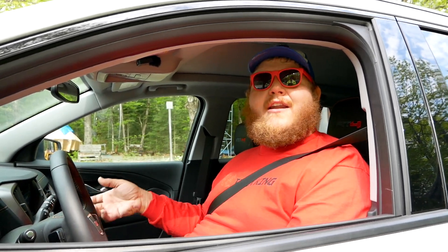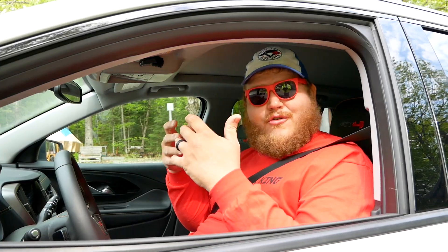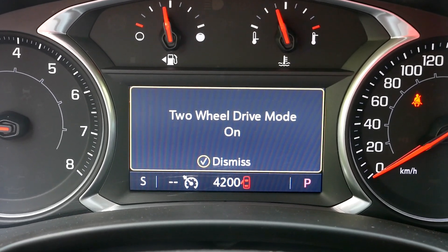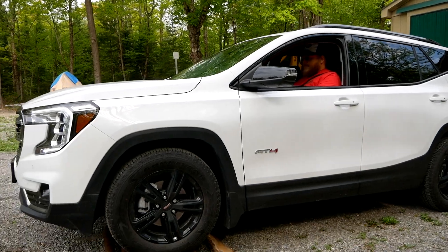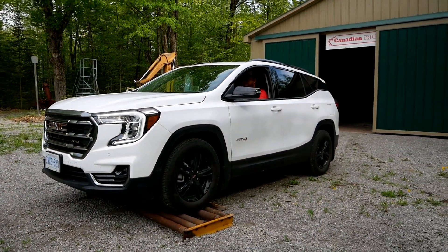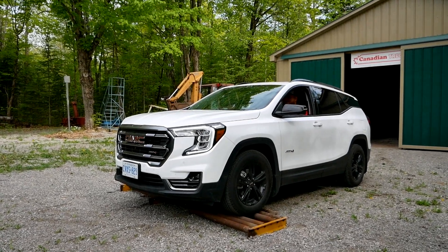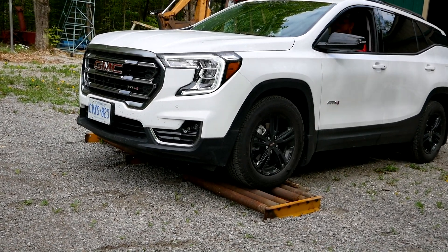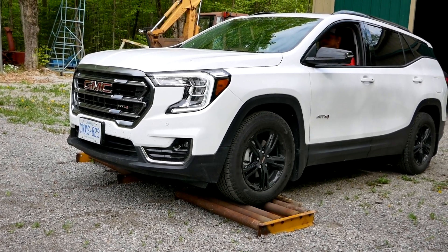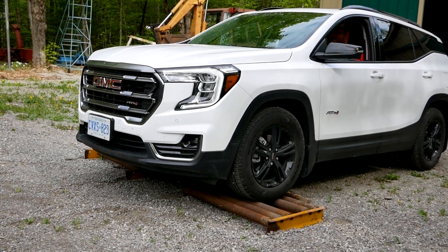Now it's time for the roller test. The first thing I want to test is the two-wheel drive mode on this AT4 — that's not very common. Usually when you get an all-wheel drive vehicle it's all-wheel drive all the time. Here in the Terrain you're allowed to put it into two-wheel drive mode, and I'm curious if it's true front-wheel drive. With the front wheels up on rollers, I put it in drive and give it a little throttle — and yes, this is true two-wheel drive. I think it's pretty cool that they actually allow you to make the choice to just have front-wheel drive, because that's going to save fuel.